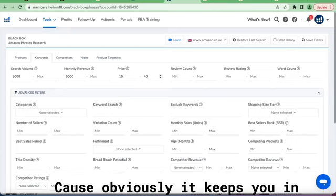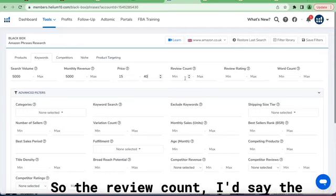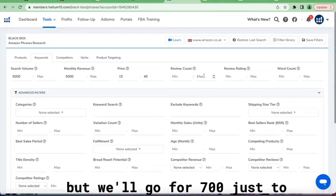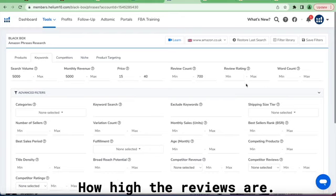The fifteen to forty range is good because it keeps you in the zone where you can spend on PPC and not get wrecked. For the review count, the maximum should be a thousand, but we'll go for seven hundred just to keep ourselves comfortable. Review ratings — we'll keep that blank for now.